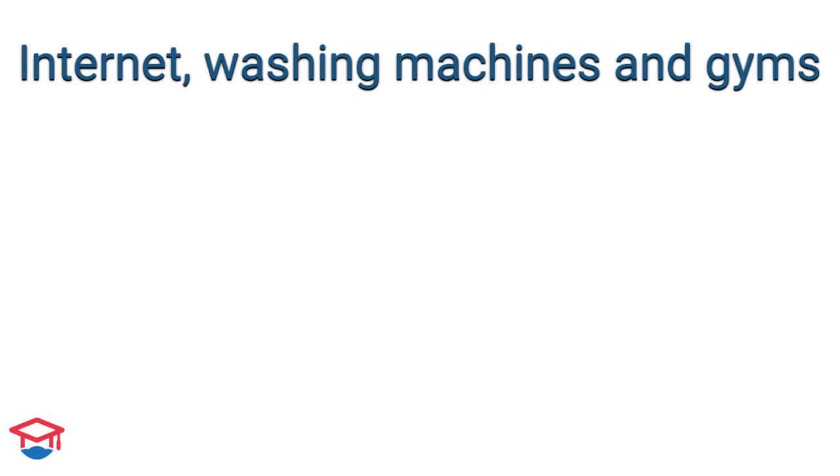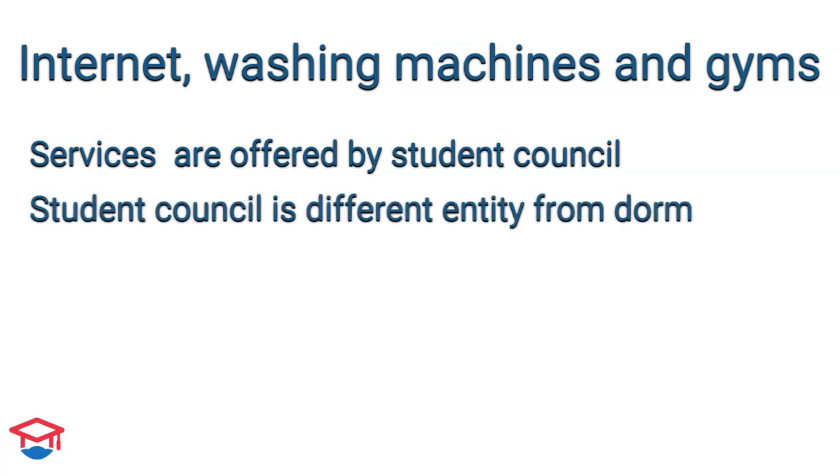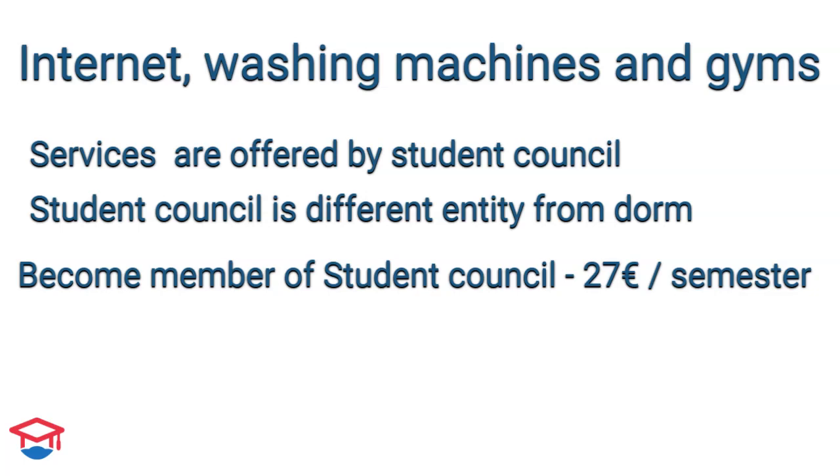Now let's look at internet, washing machine, and gym access. These services are offered by the student council — in Slovak called občianske združenie — which exists in each dormitory and is a different entity from the dormitory itself. This means you pay the fee to a different bank account. The payment for one semester is 27 euros, and this amount must be transferred to the student council's bank account, not the dormitory's.